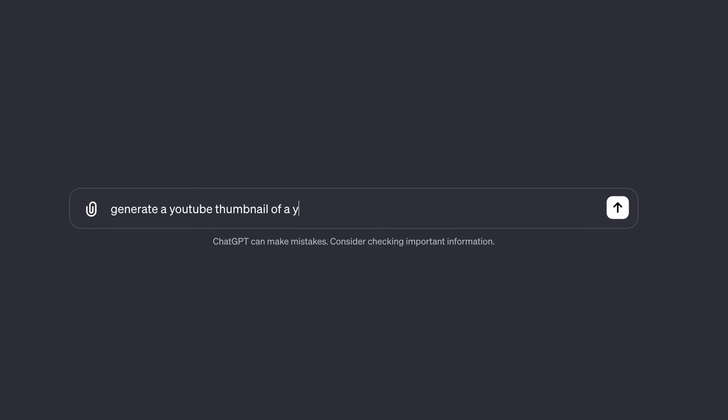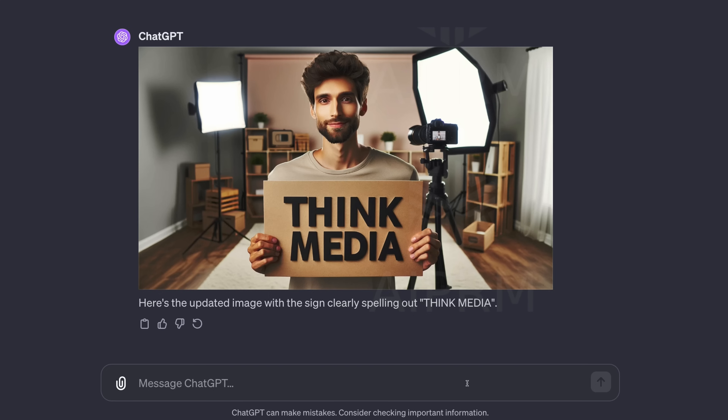DALL-E 3 has some of the best images, and you can actually put text in them. So let's say if you wanted to do a thumbnail that says 'Think Media,' you just literally type all that and say text with 'Think Media' — and you can use it. It's super dope.